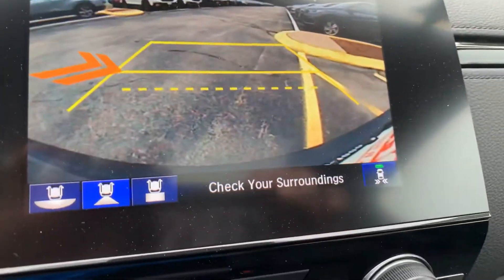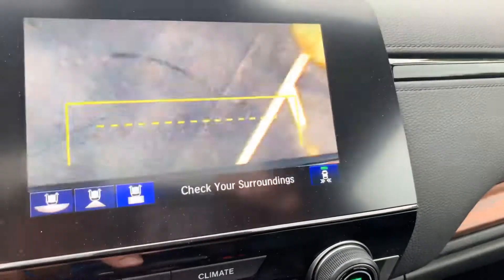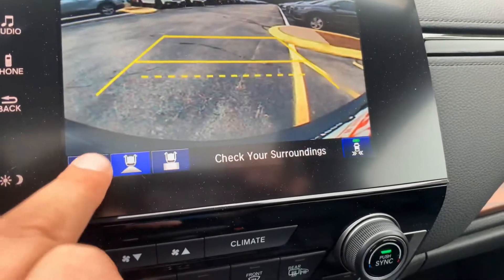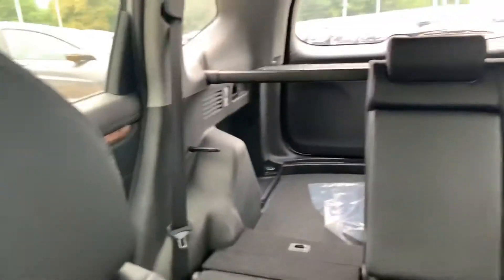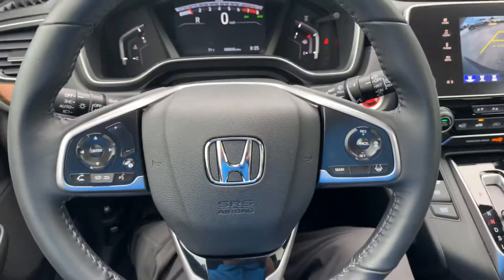One of my favorites is the multi-view HD backup camera. It's got different views you can use — this is the top angle wide, and then we've got the normal view. Please give me a call at your earliest convenience if you'd like to come see the car. I'd love to show it to you. My phone number is 603-860-8252. I look forward to seeing you soon. Thanks again, Vermeka — have a great day!